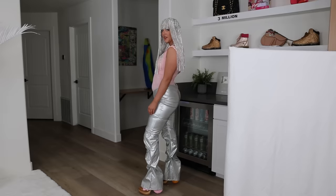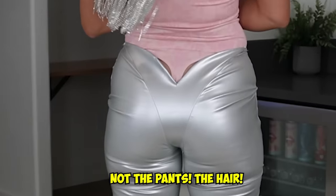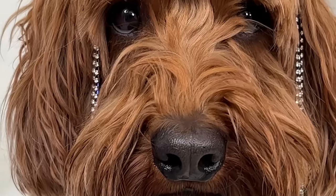I look like I'm about to perform something. What does it look like from the back? Not the pants — the hair. Make sure to check out our unrealistic Pinterest outfits and dresses videos if you haven't seen those yet. Enjoy the next video! Bye!